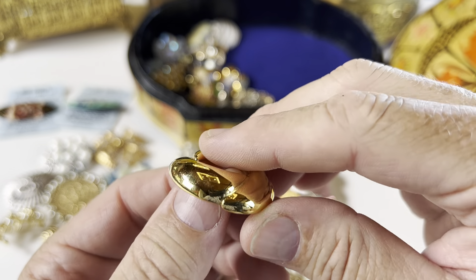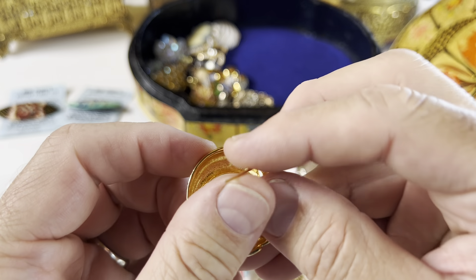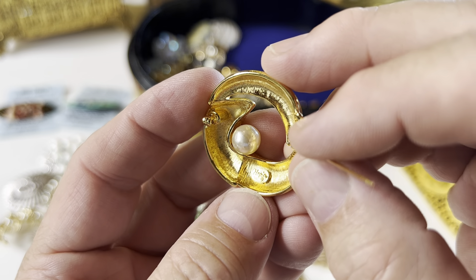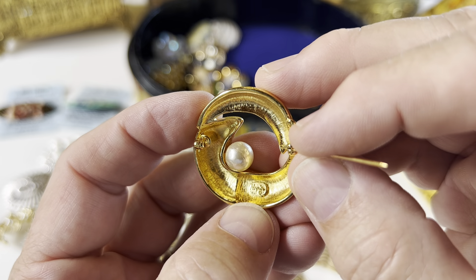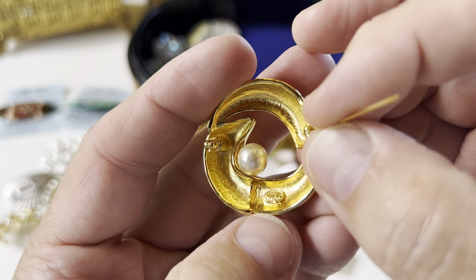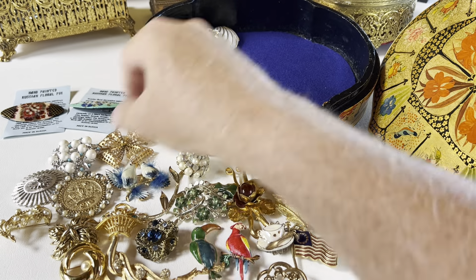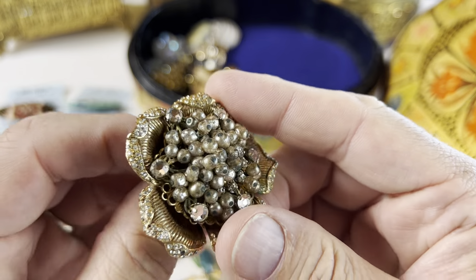This is a big chunky gold tone piece with a pearl. The mark reads — Napier right there. That is Napier — that's a cool one.